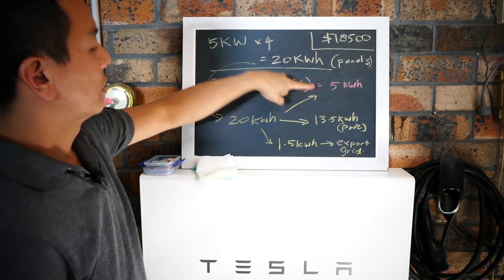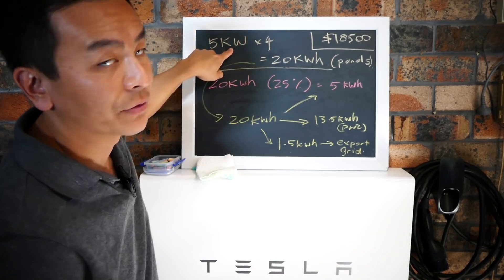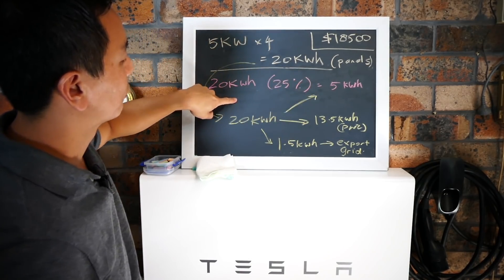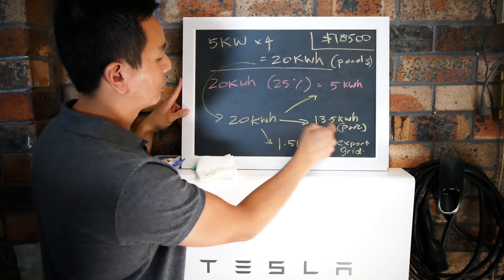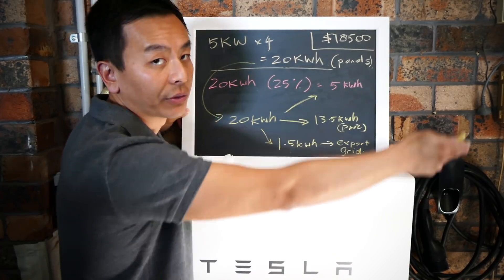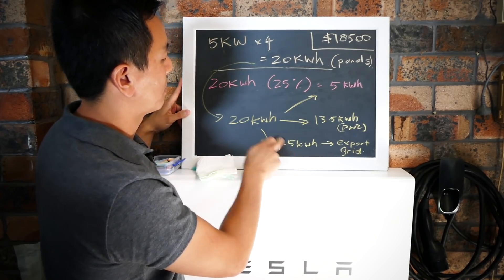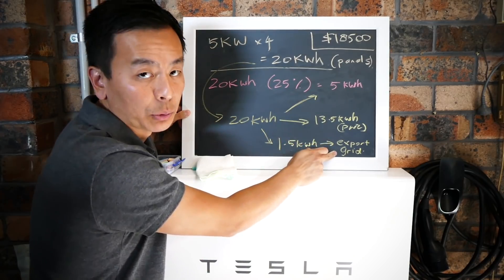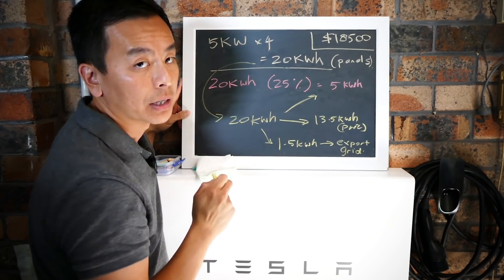So to recap: of your 20 kilowatt hours produced by your 5 kilowatt solar array, 5 kilowatt hours will cover the house directly, 13.5 kilowatt hours will go straight to the Powerwall 2 to charge for use later in the day, and the remaining 1.5 kilowatt hours needs to be exported to the grid.